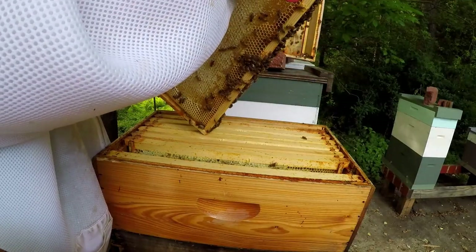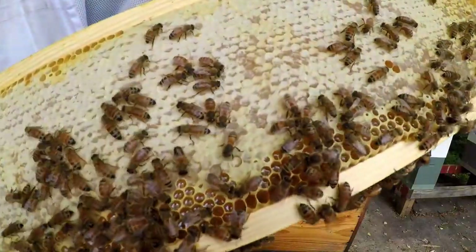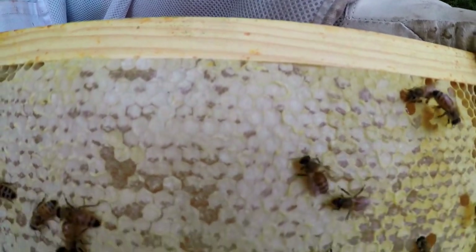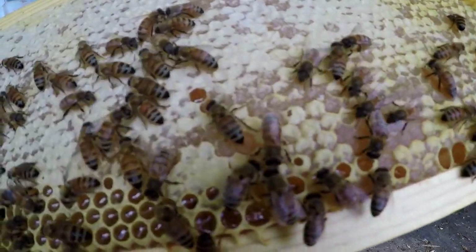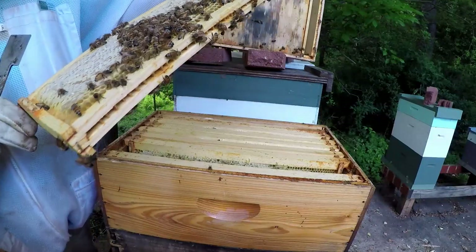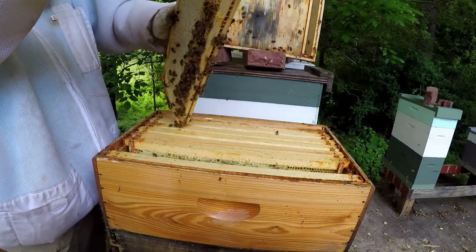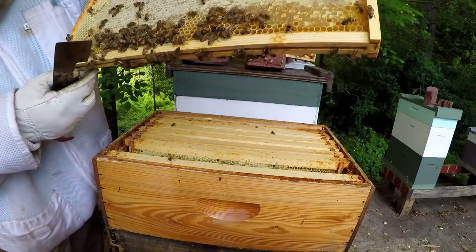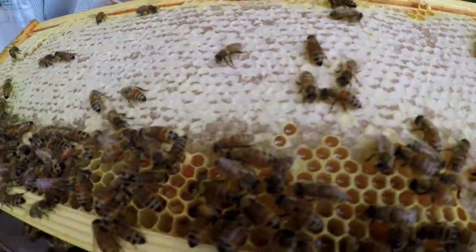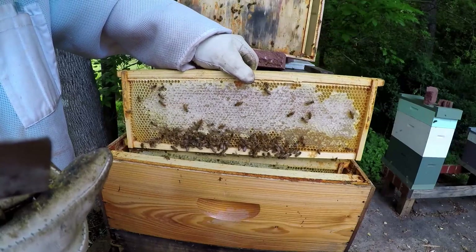So probably if it comes — look there, that one's almost done. See how it's capped at the top. Let me go all the way down. See they lack a little bit more at the bottom down here. Like I was saying, probably a week or so, if the flow comes on like I think it's going to, I'll probably be able to pull — they'll probably fill all this out and this will be ready for me to take off and extract.